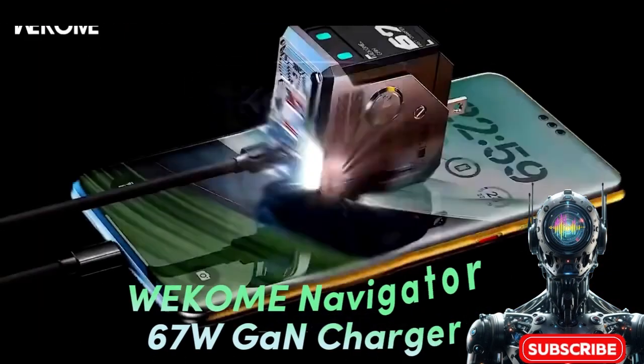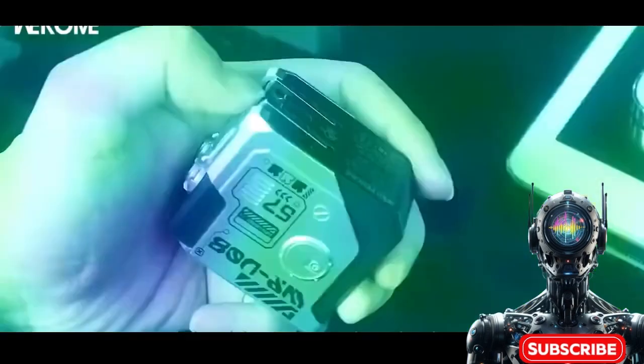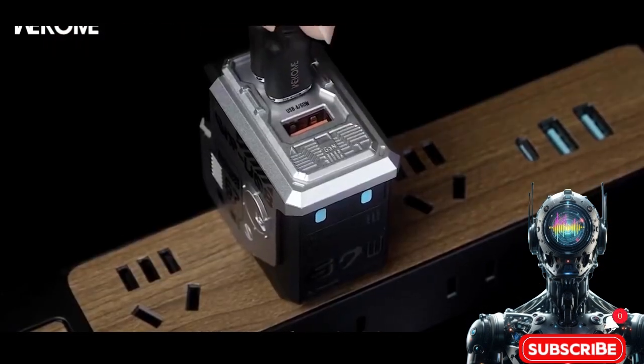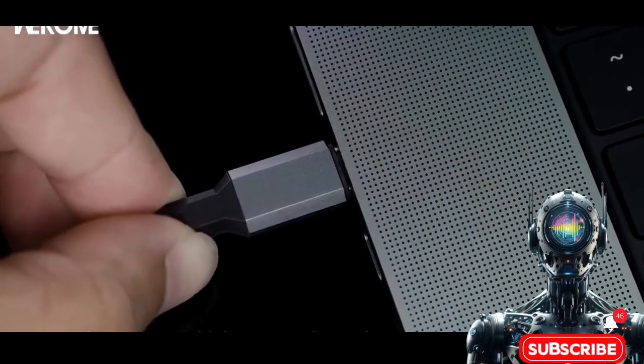Next we have the Wecom Navigator 67W GaN charger — an ultra-compact charging solution that's redefining the phrase 'packing power.' The Wecom Navigator harnesses gallium nitride tech to deliver a staggering 67 watts of juice. Say bye to those low-battery anxieties.